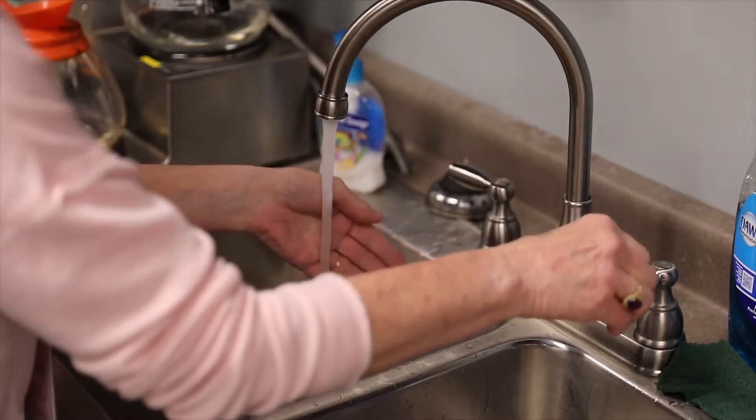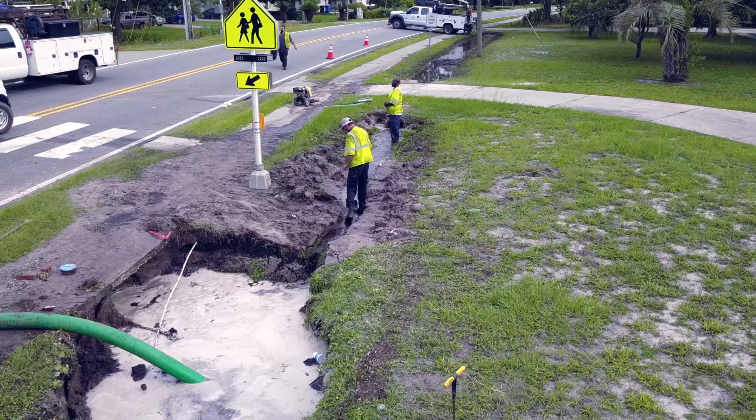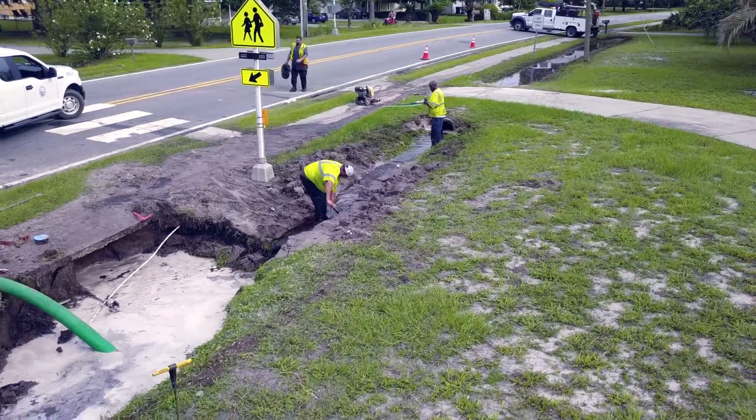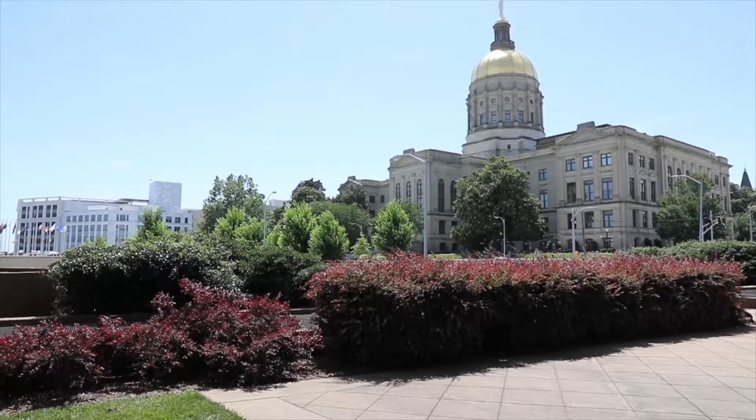Your water system pressure is generally around 60 pounds per square inch, known as PSI. Sometimes pipes break from age or construction in the area causing a pressure drop. When water pressure drops below 20 PSI for any length of time, state law requires that we let you know as quickly as possible.